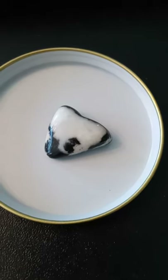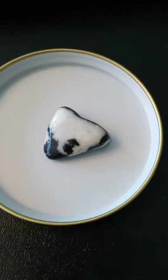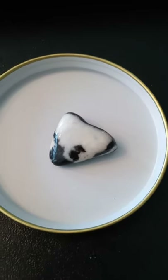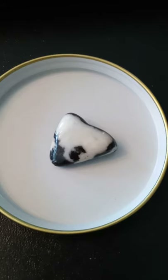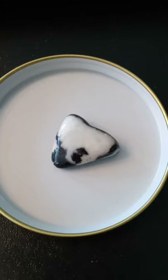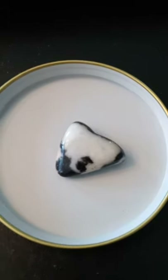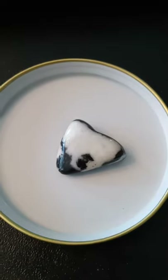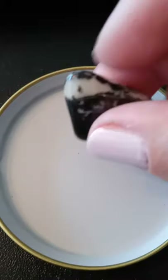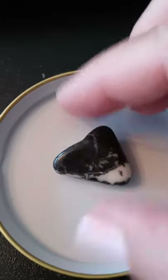Zebra jasper is known to lift the mood, foster optimism, create compassion, and reduce stress and anxiety — that's why I'm singing! If you're facing roadblocks on your way to achieving your goals, zebra jasper might be able to give you the extra boost of courage to keep going. This stone is thought to be especially helpful if your goals are financial in nature, making it a popular crystal for money — I'm going to place it on some of my lottery tickets!